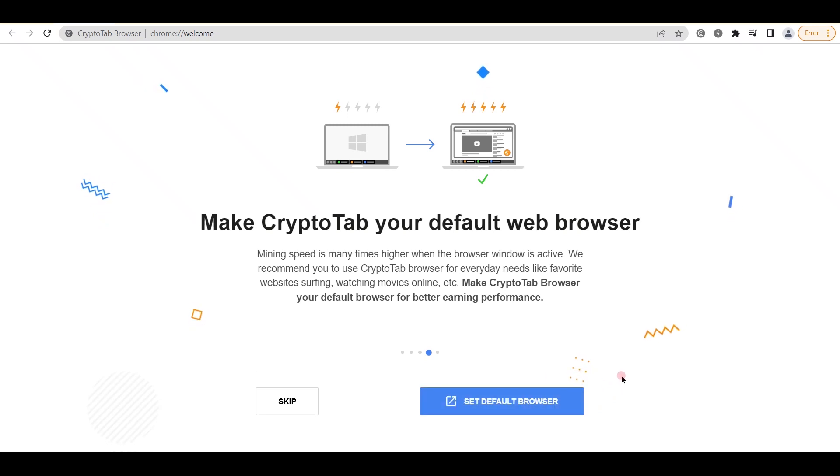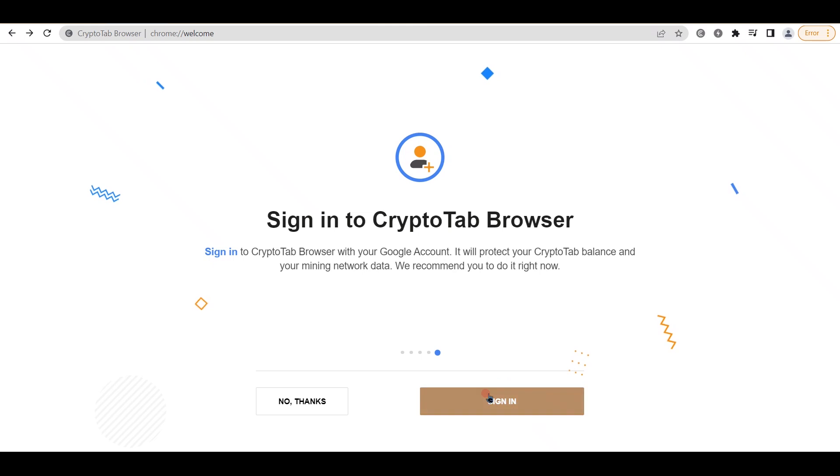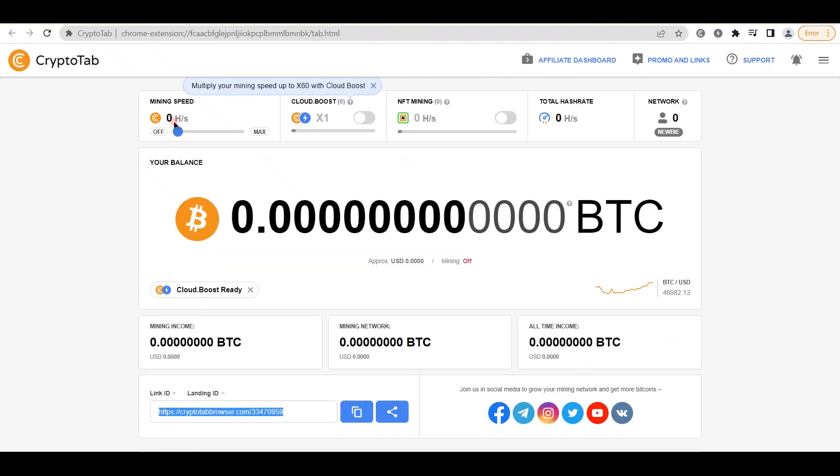All that is left now is for you to sign into this browser using your Google account, so click Sign In, enter your credentials, and we will be good to go. If you followed this step successfully, you should be able to see something similar to this dashboard. In a moment, I will go through its distinguishing characteristics, so I am going to show you how to maximize your revenues and make this work.